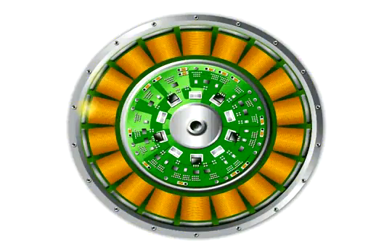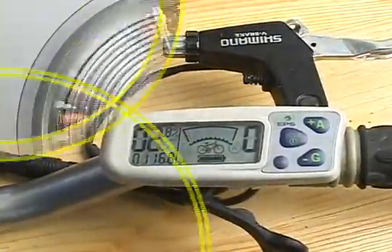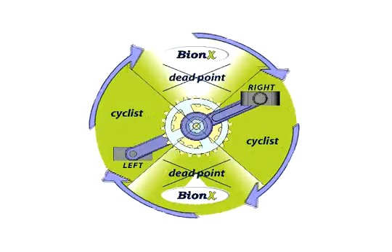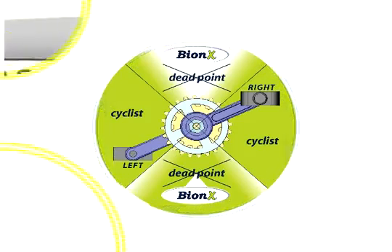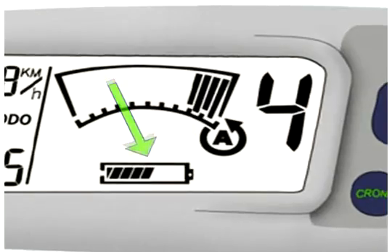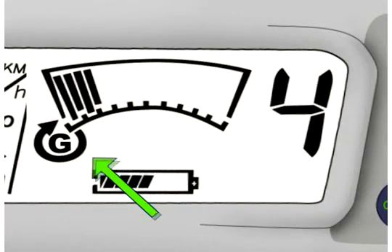Bionics system is a direct-drive motor generator that allows you to recharge the battery while cruising and braking. You will recover the energy that you would normally lose — Bionics will recover it. It is more than an electric bike. It is an intelligent, energy-managing system. The battery power level is shown all through your ride, the energy that is being used is shown, as well as the energy that is given back to the system.